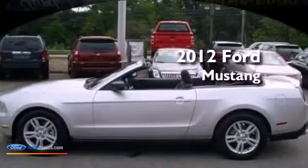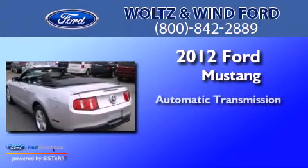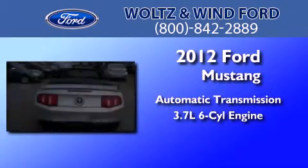This is a 2012 Ford Mustang. This car has an automatic transmission and a 3.7 liter V6.